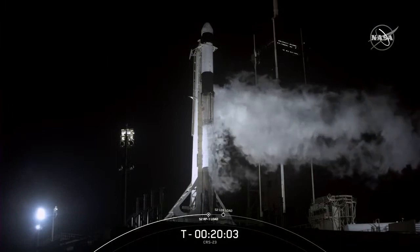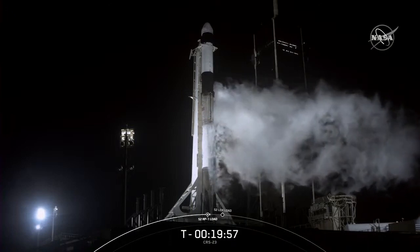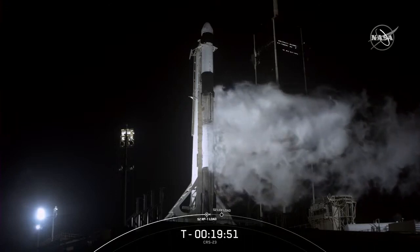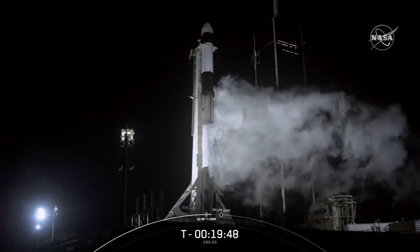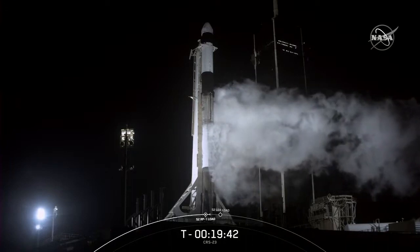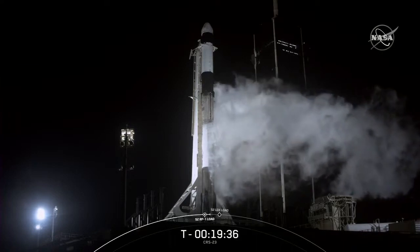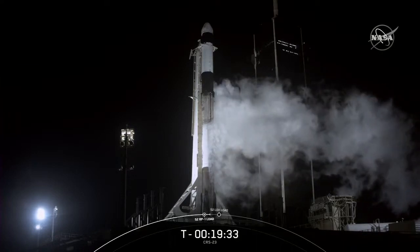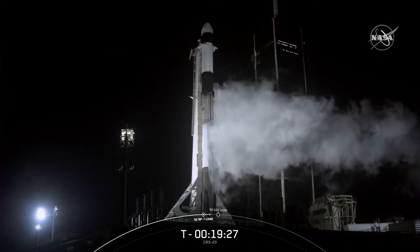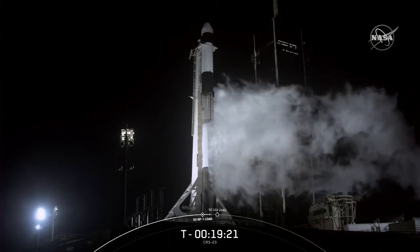Let's talk a little bit about Falcon 9. It's a two-stage rocket designed and manufactured by SpaceX for the reliable and safe transport of people and payloads into Earth orbit and beyond — what you see on screen right now. The vehicle stands 70 meters tall, greater than the wingspan of a 747 aircraft. Just before our program started at the T-minus 35-minute mark, our team gave the go to begin loading propellants. The bottom two-thirds of the vehicle is the first stage, which accelerates the vehicle through the atmosphere to space before separating. This is the fourth flight for today's first stage, which previously supported both the Crew-1 and Crew-2 missions for NASA.